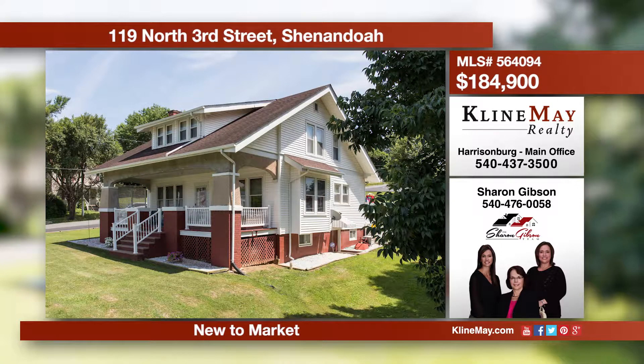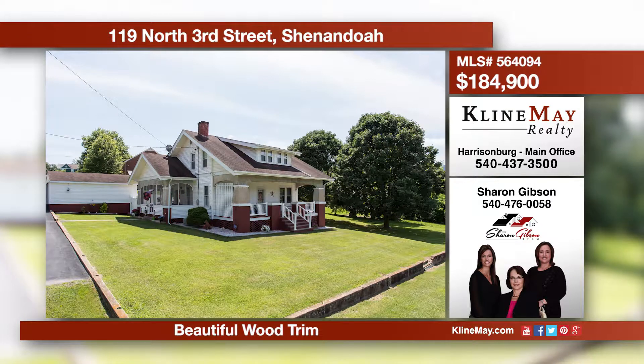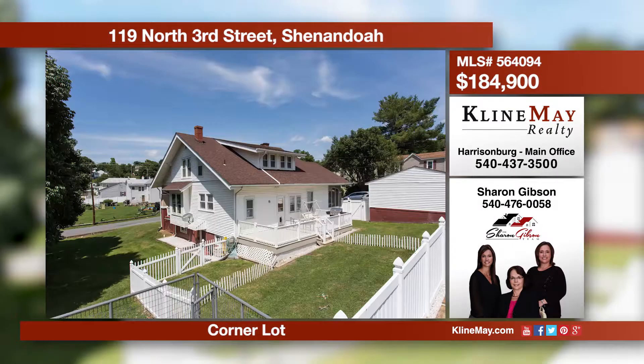There's beautiful woodwork and trim in this three bedroom, two and a half bathroom home situated on a corner lot. You'll love the character this home offers inside and out. The covered front porch, an enclosed side porch, and fenced backyard complete the home. To schedule a tour, call Sharon Gibson.